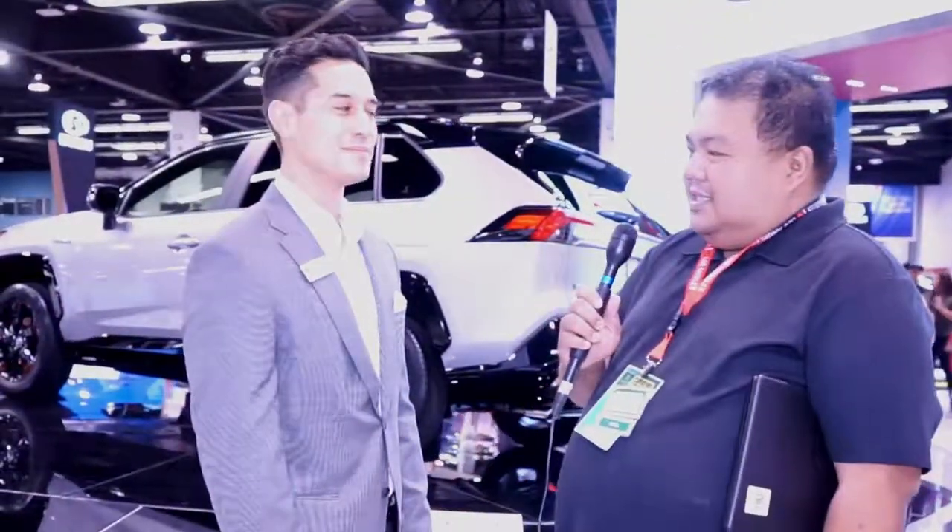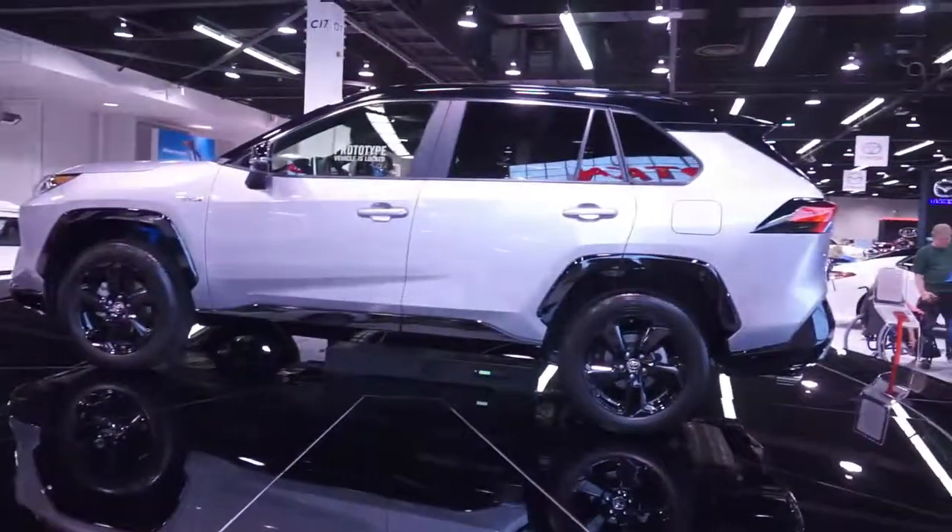Hello everybody, this is IC Cruise with Chow Entertainment. With us today is Miles, the product specialist for Toyota. Today Miles is going to show us this bad boy right here. Right behind us we have the brand new RAV4 XSE Hybrid.